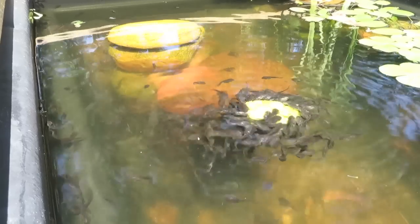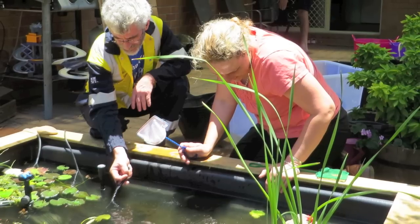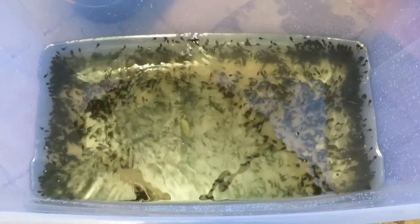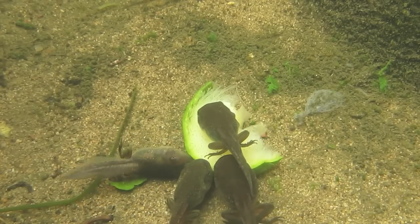We contacted the Queensland Frog Society, and Brett and Stacey came to our rescue. They took a few hundred for distribution among carers in our region. The remaining tadpoles loved their newfound space.